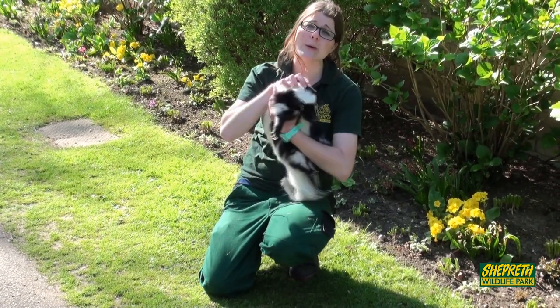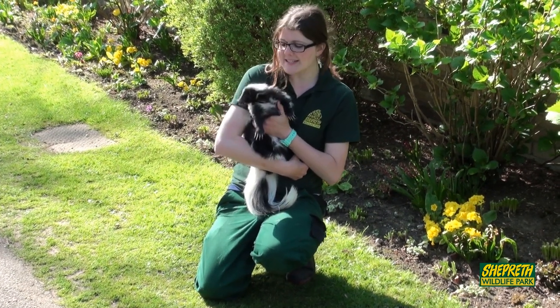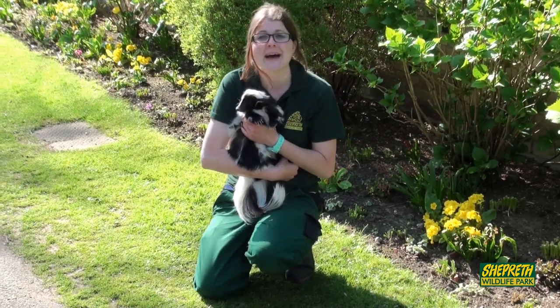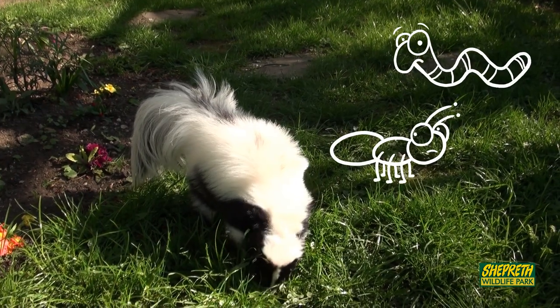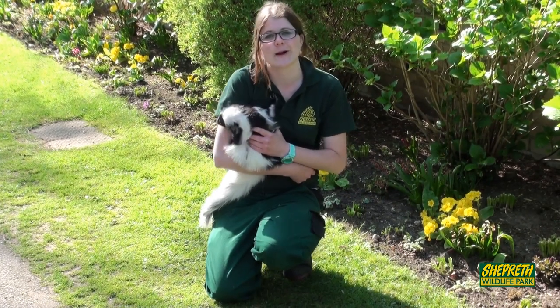Skunks have a really cool ability in that they come out at night. He doesn't have very good eyesight but he has great hearing and an even better sense of smell. He uses that sense of smell to find the things he loves most, which would be worms, bugs, berries, fruit, and leaves — so that makes him an omnivore.